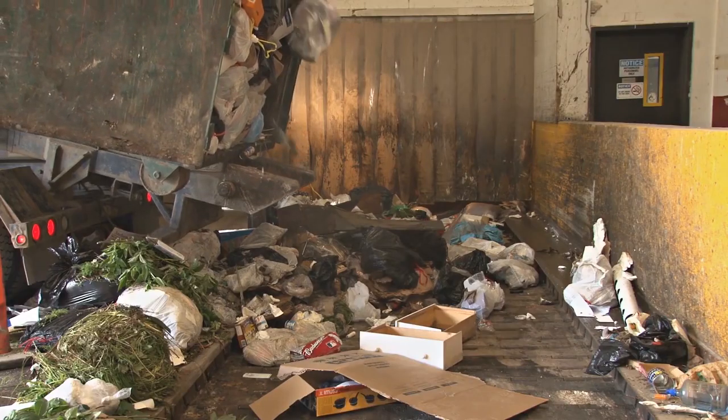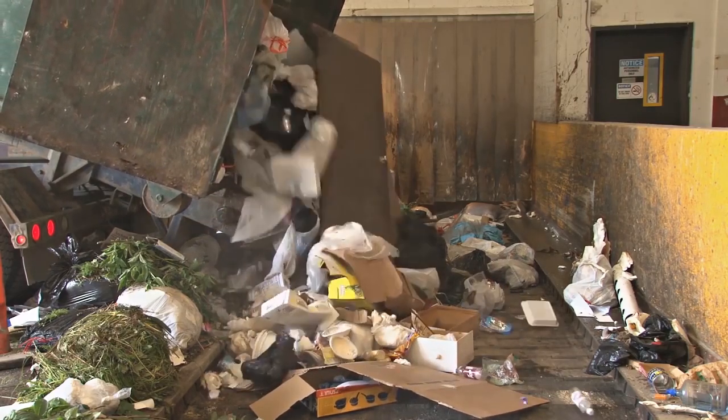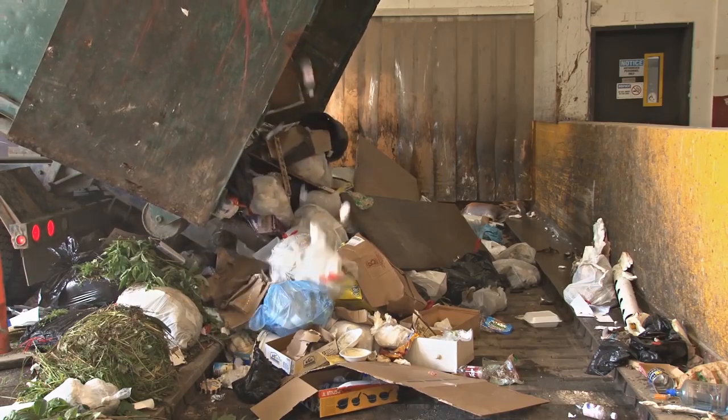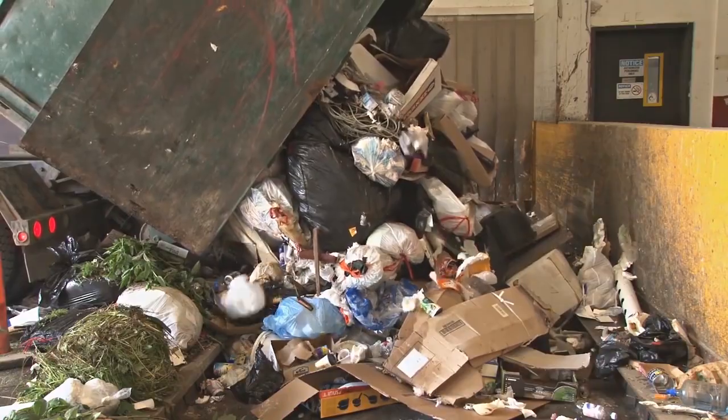A lot of it ends up in our oceans. For every one minute that goes by, there's a rubbish truck filled full of plastic that dumps its load into our oceans — that's the equivalent of how much plastic there is going in. So I thought, I'd like to do something about it. On the other side, where I live in Scotland, our road quality is getting worse and worse. And it's not just Scotland — it's England, Wales, Canada, everywhere.